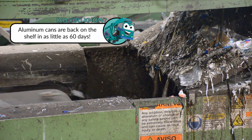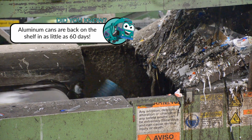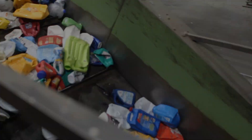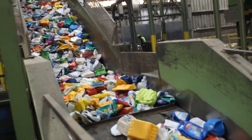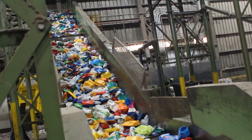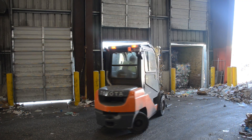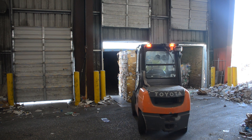Aluminum cans are separated by what we call an eddy current. The eddy current is a magnet which repels the cans into its own storage container. Once sorted, material is sent to the container baler. Bales are loaded into trailers which transport the material to various recycling facilities throughout the U.S. and abroad.